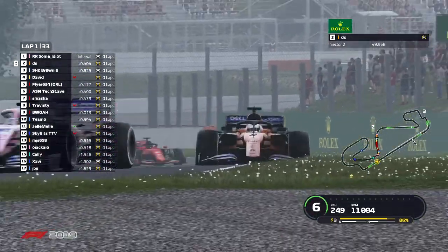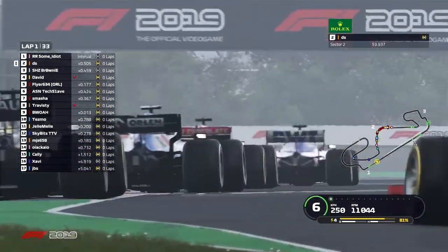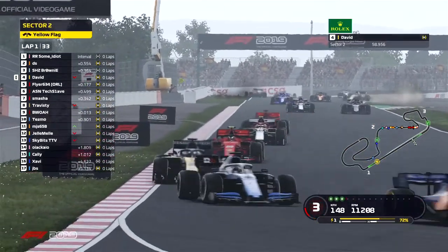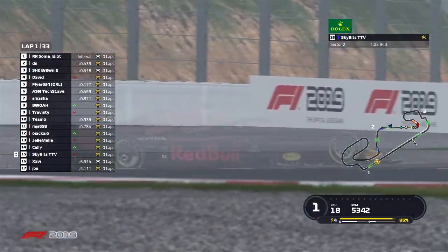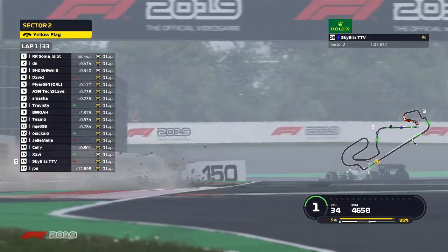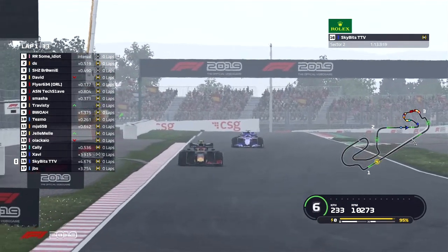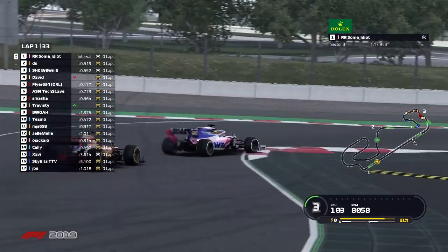Some idiot still in the lead. DS with a fast move on Brownie coming down into turn one — he's now up into P2. Brownie has fallen back a place, David in P4. And there's a big crash — looks like the Red Bull of Skybits went straight into the wall and lost a massive amount of front wing. Not too sure what happened there, but it was significant.